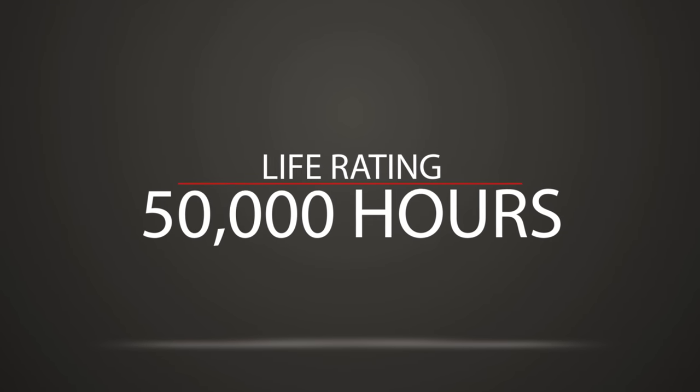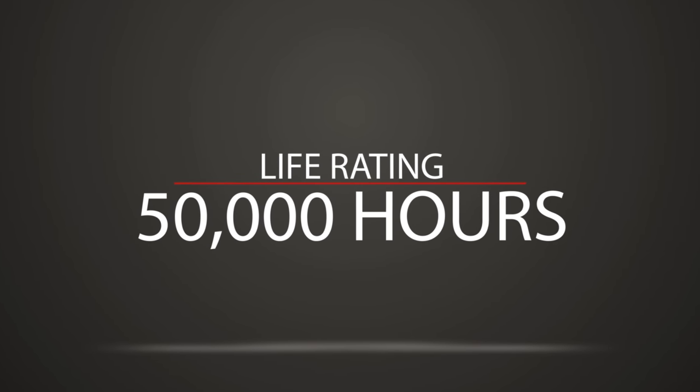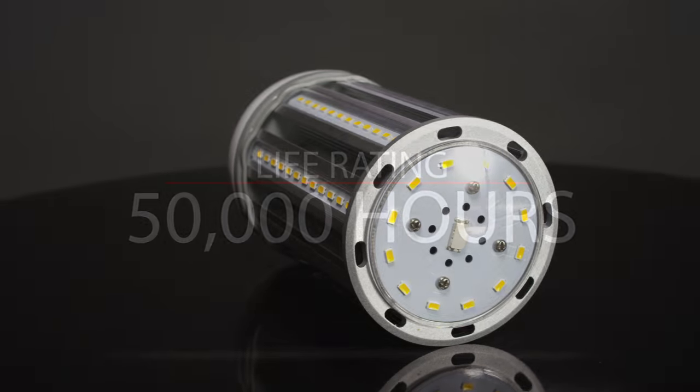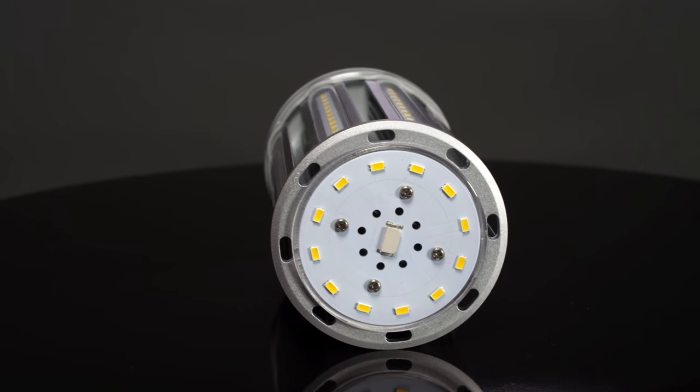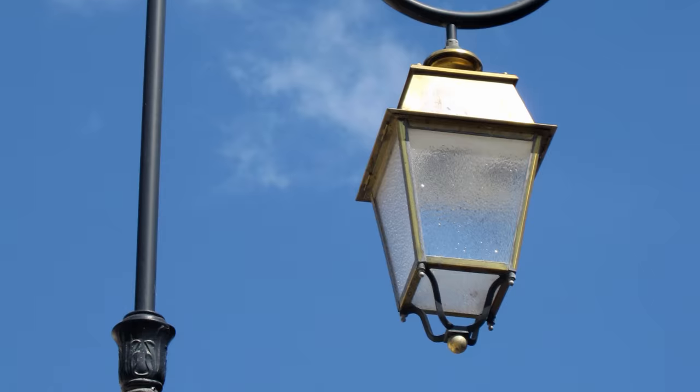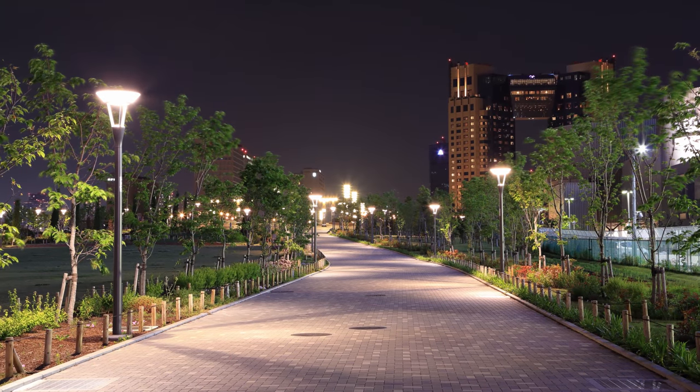Rated at 50,000 life hours, you'll likely never need to change this bulb for the next 20 years. These bulbs are omnidirectional and IP64 rated, giving them many applications from post top lights to general illumination, and can be mounted in any outdoor application.